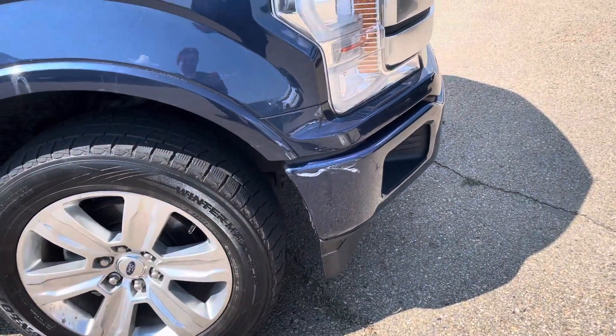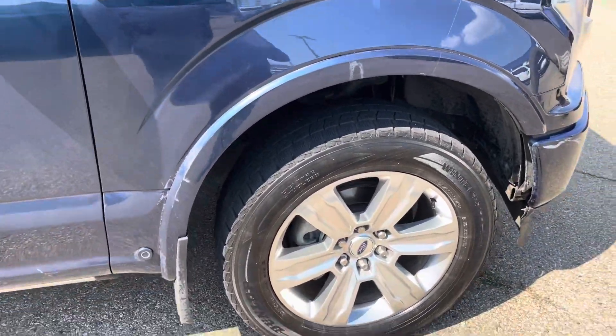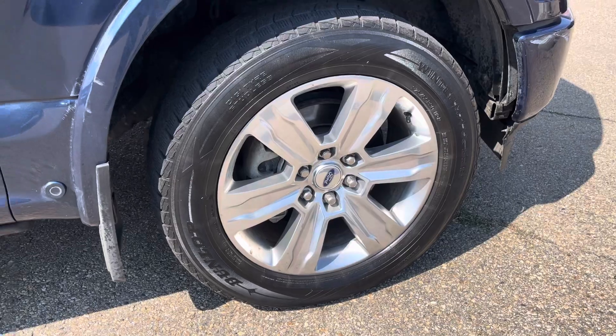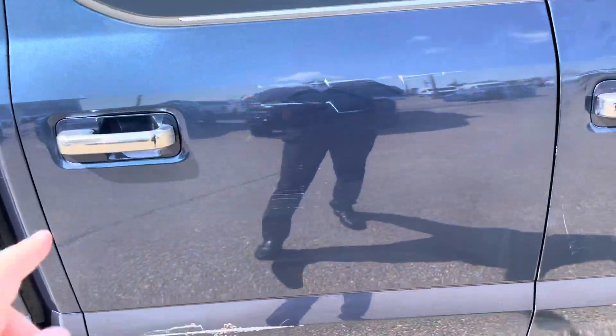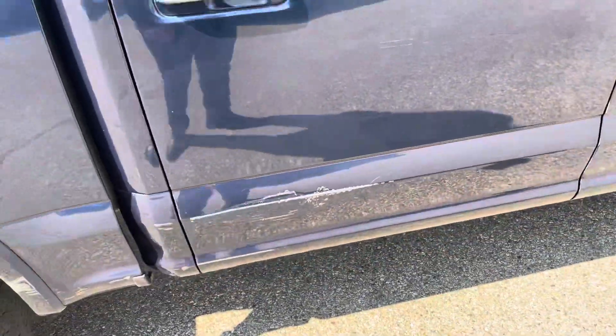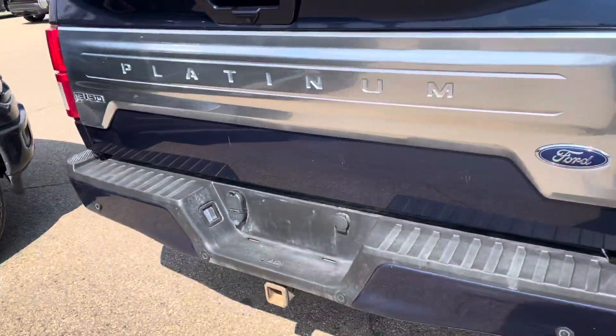Same bumper right there. A little bit of scuff marks on the wheel well, but that's to be expected with a used vehicle. Still got your factory rims there. Along the side, you got your scratch here, and then a scratch on the lower half of that door. That's it for the body damage — everything else is in mint condition.